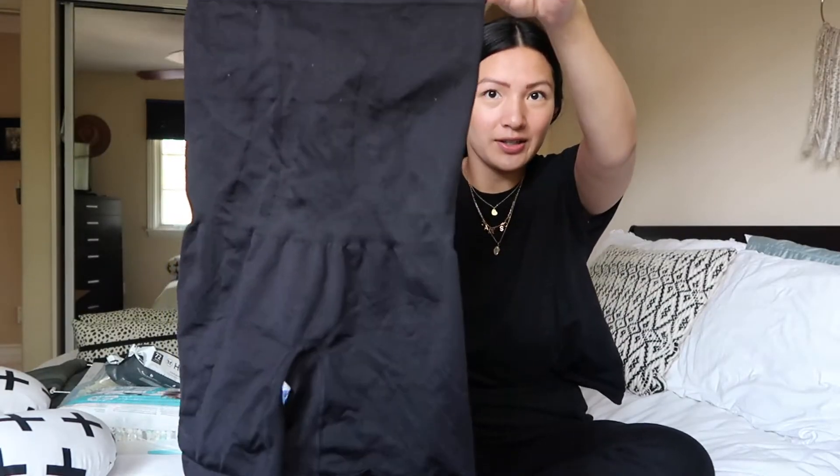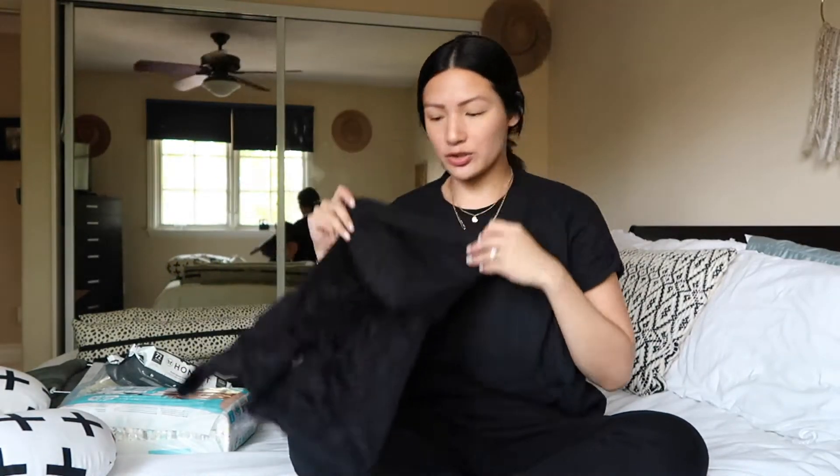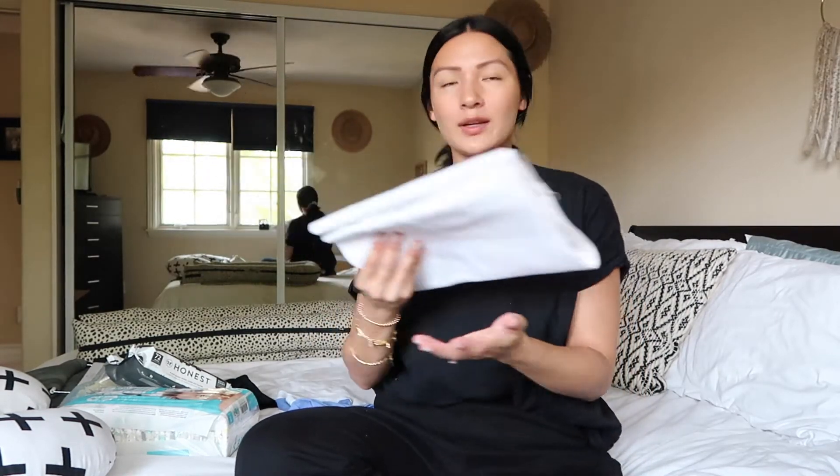The next necessity is these Blanqi postpartum compression shorts. I wore these while I was pregnant as well. Everything in this video I'm obsessed with. They're very on trend right now — everyone's wearing biker shorts with an oversized shirt — so that's what I've been doing. I wear these all the time.